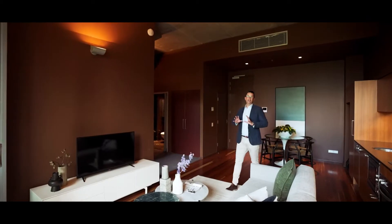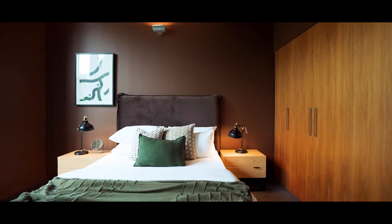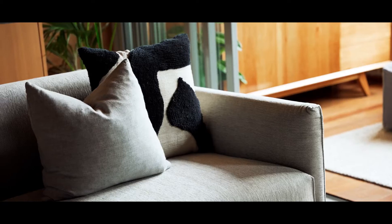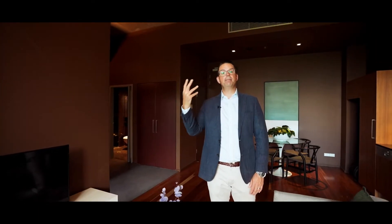There are so many great additional features to this property. The building itself has one of the coolest things where you drive your car literally up to the level of your apartment and have direct access. The building has a rooftop area full of gardens with barbecues so you can entertain family and friends. It is a pet-friendly building and the apartment itself is fully air-conditioned throughout.